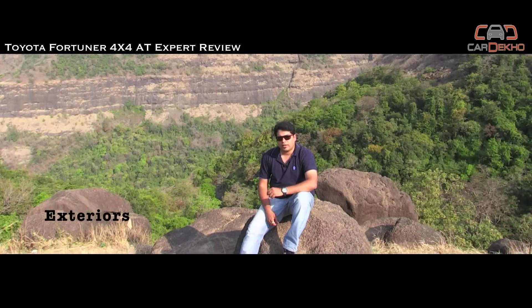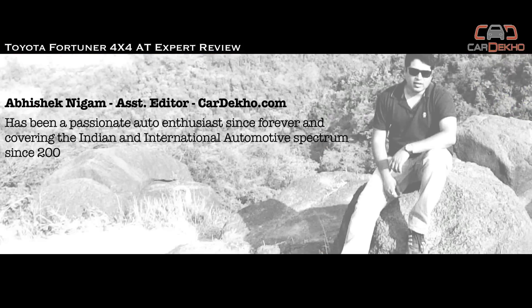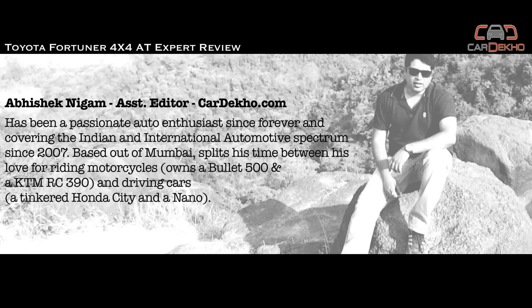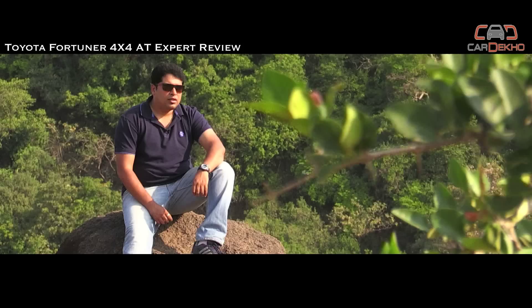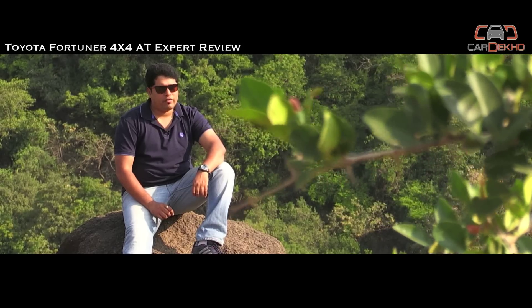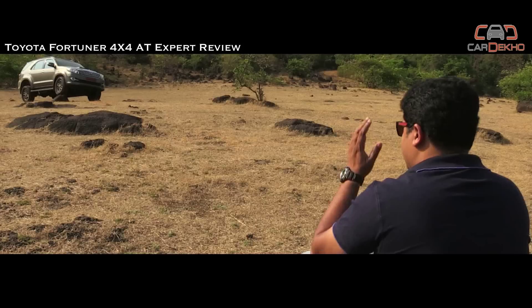The Toyota Fortuner is one of the rare vehicles in India that commands unparalleled street presence. Toyota offered the Fortuner with both 4x4 and 4x2 variants. However, if you wanted an automatic gearbox, you could get it in the 4x2 variant only. Toyota realized the importance of having a 4x4 automatic variant in its lineup, and as a result, you now have this.